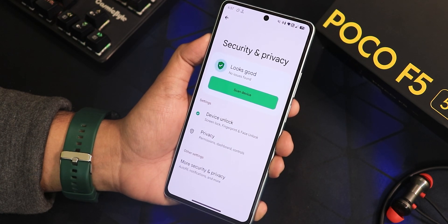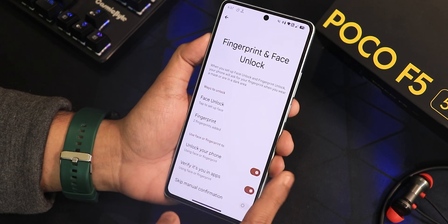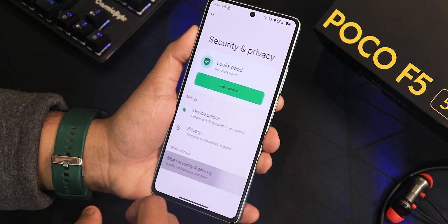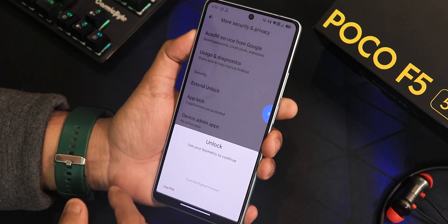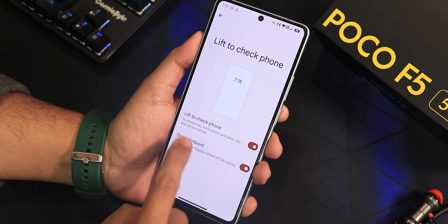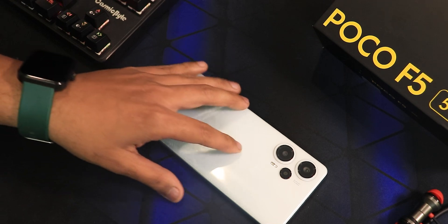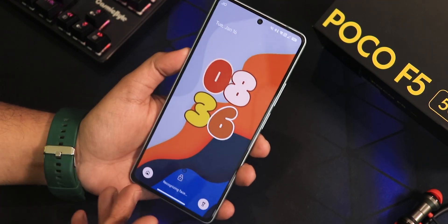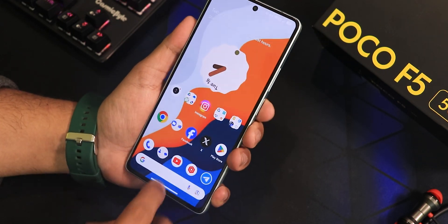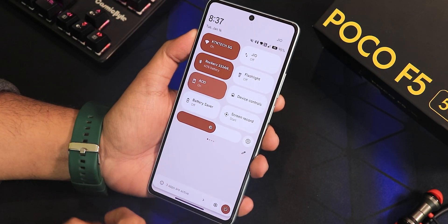In security settings, device unlock has quick unlock and other features. I've already set up my fingerprint; let me also set up face unlock — that was done quickly. There's also the app lock here, same as in the launcher settings. With lift-to-check-phone turned on, the double-tap to sleep on the home screen is working, and the pickup gesture works too — though it takes you to the lock screen rather than the always-on display even with ambient mode enabled.